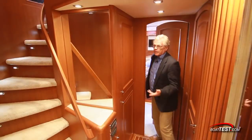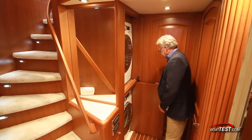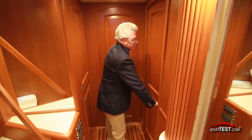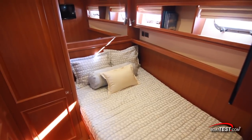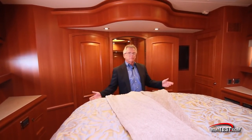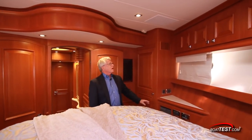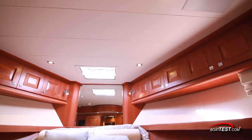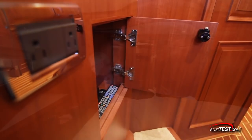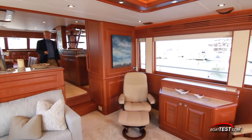Back out into the foyer, just to the side is the washer and dryer with soap storage right alongside. Directly opposite is the guest stateroom, featuring a double berth with dual opening port lights just forward and two steps up to the ensuite head. Moving forward, the VIP stateroom impresses most with its use of space for storage: a closet to the side, storage up above via opening port lights to both sides, more storage underneath the berth and to the side, and just behind the last of our three ensuite heads.